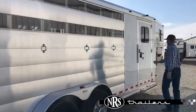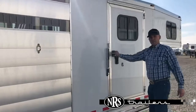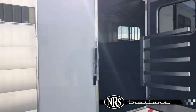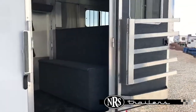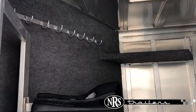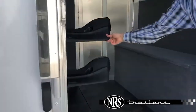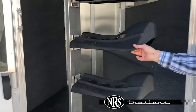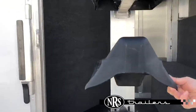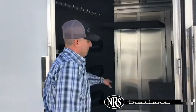I'll show you some features on the front. We've got a double latch on the door, blanket bar, brush tray, swing-out saddle rack, and a water tank behind it. Boot box.